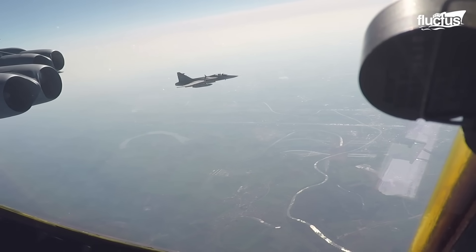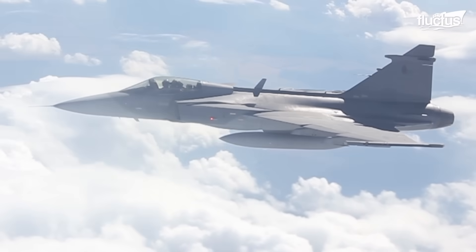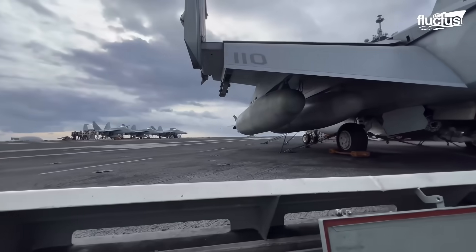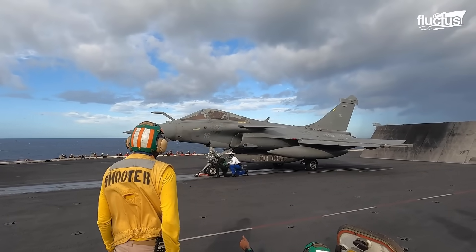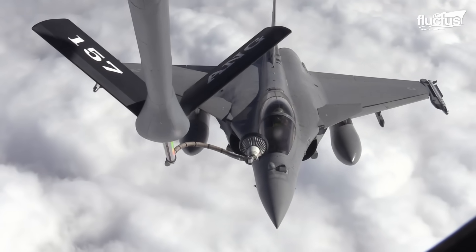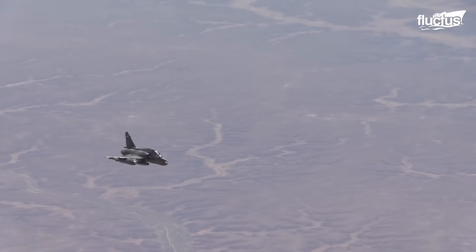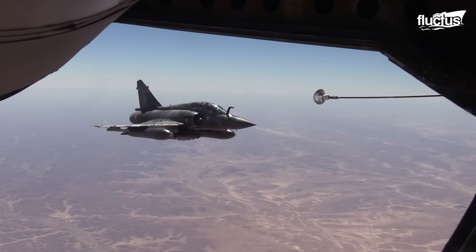Though Sweden is the primary operator of the JAS-39, it's not uncommon for airmen from many different allied nations to encounter the Gripen while in flight. In the world of military aircraft, the Gripen is most similar to the Dassault Rafale. In fact, the two planes were being developed simultaneously, though the Rafale was not introduced until 2001.